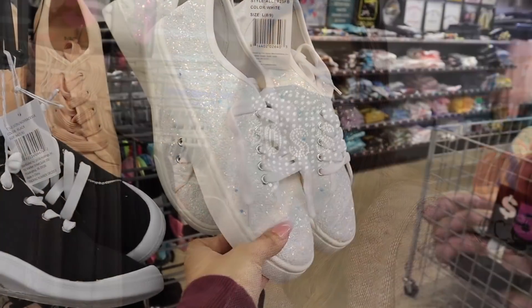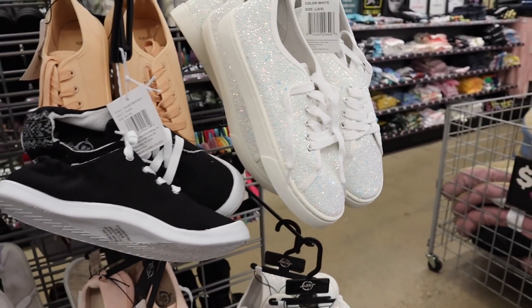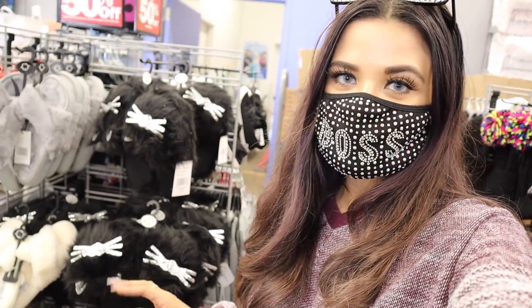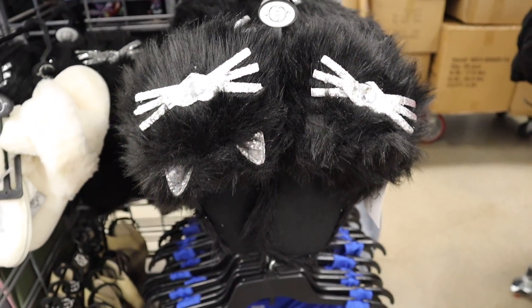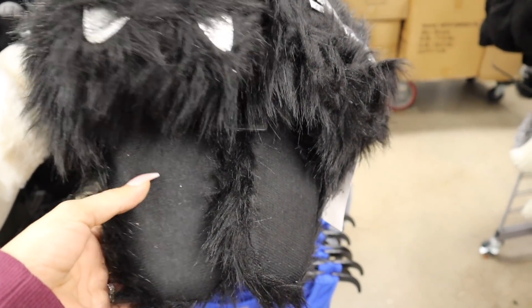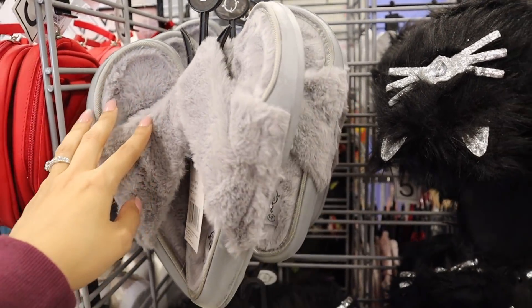Moving on to shoes — I found some glitter ones. This pair has blue and pink sparkles, seriously to die for, with size large and medium available. I'm passing for now since I have too many shoes at home. But look at these house slippers — seriously adorable, especially if you're a cat lover. There are also fuzzy shoes with silver glitter and bling in the front. This one is size medium so it fits a size 8 or 9.